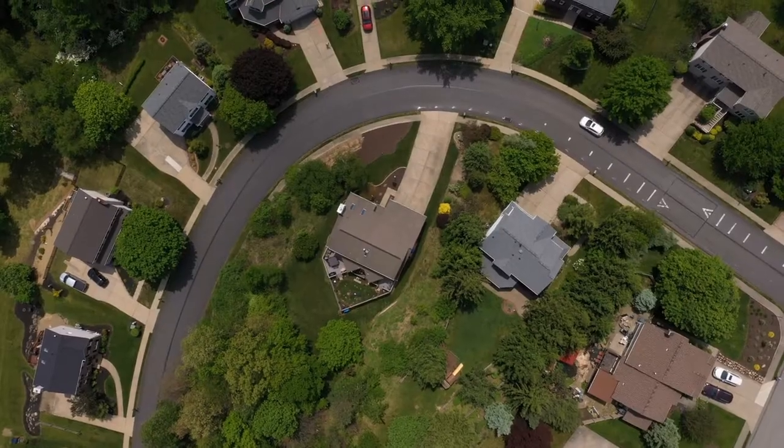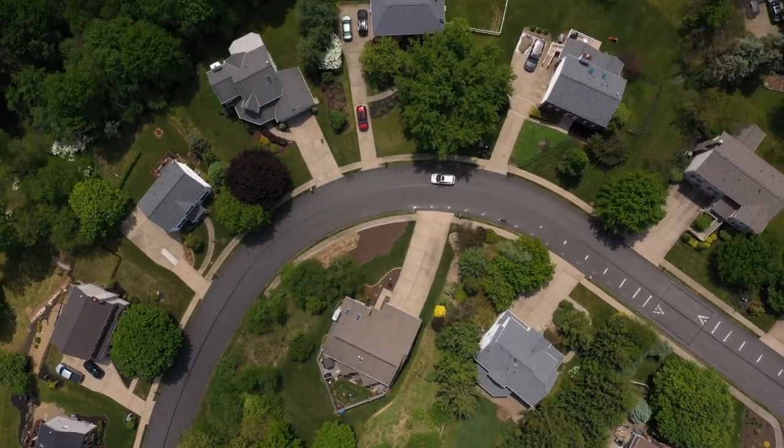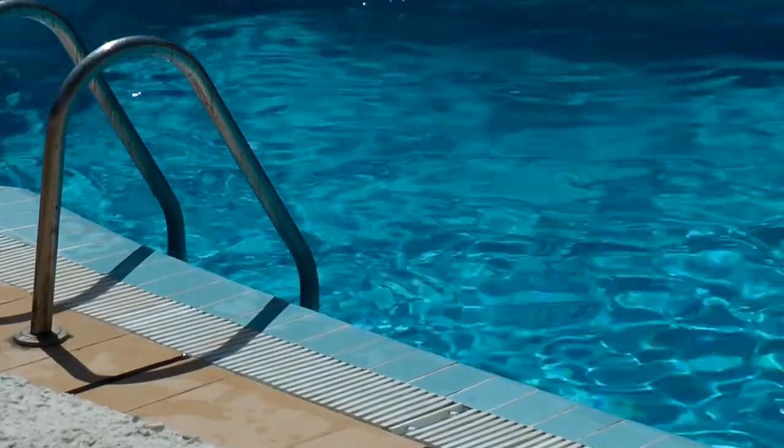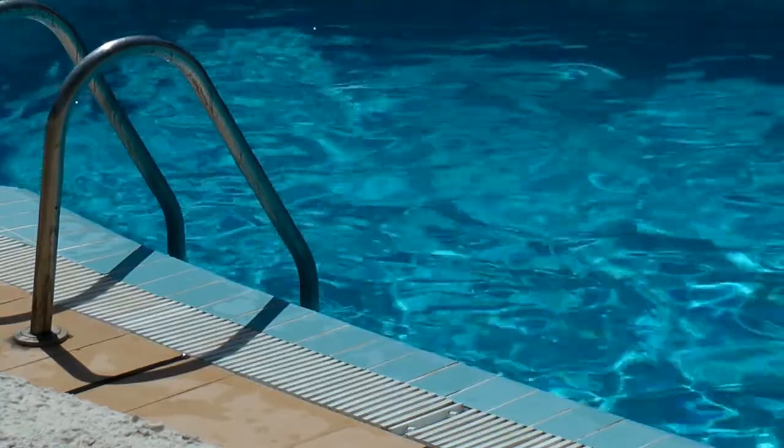Naperville had a building boom in 1985, so many north side homes were built around that time. If you're looking closer to downtown Naperville, there are a lot of vintage homes. Many of those 1985-built homes can have good square footage, so if that's important to you, keep the north side in mind. Also, many north side subdivisions come with community pools, usually with a yearly fee to join.